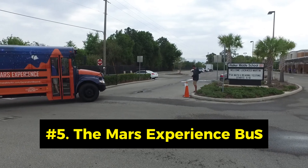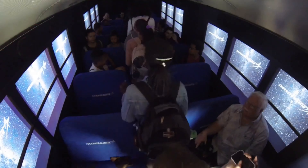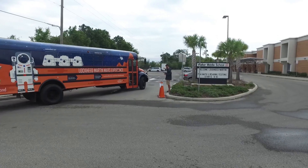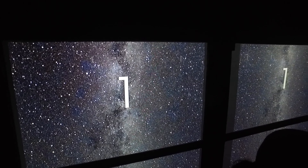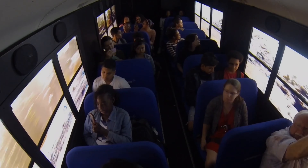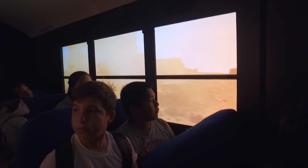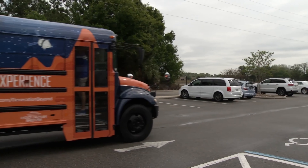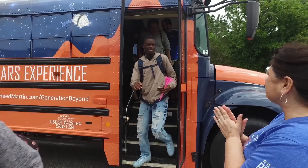Number 5: The Mars Experience Bus. The Mars Experience Bus is a futuristic school bus concept that uses virtual reality to transport students to another planet. It is equipped with 4K monitors that cover the windows and create a realistic simulation of the Martian landscape. It also has sensors that detect the movement and speed of the bus and adjust the simulation accordingly. The Mars Experience Bus is designed to inspire and educate students about space exploration and science.